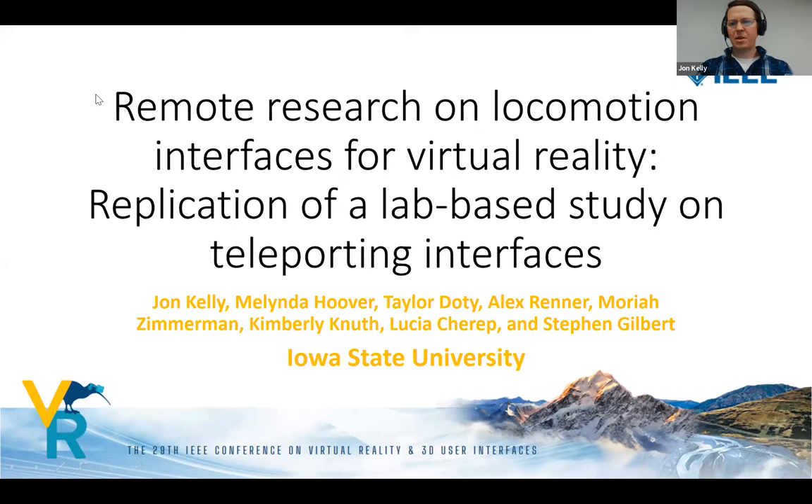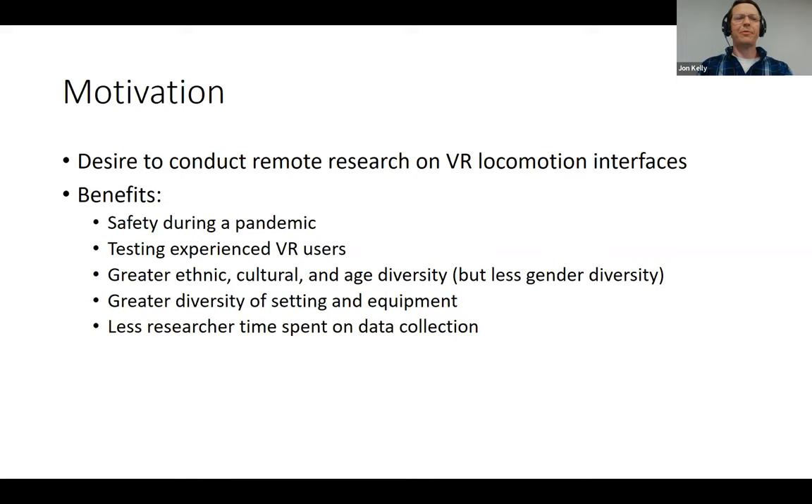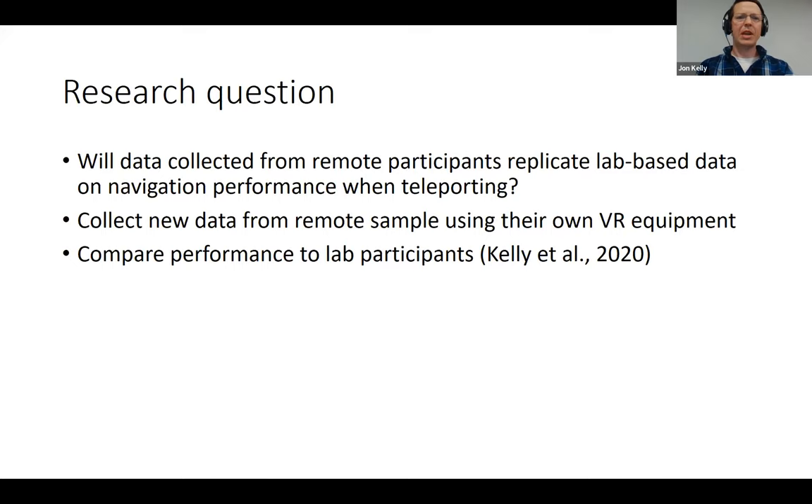I'm John Kelly, talking today about remote research on locomotion interfaces for virtual reality — a replication of a lab-based study on teleporting interfaces, done with colleagues at Iowa State University. The motivation was to conduct remote research on VR locomotion interfaces, primarily for the safety of researchers and participants during the pandemic. Our research question was whether remote participant data would replicate lab-based data on navigation performance when teleporting.